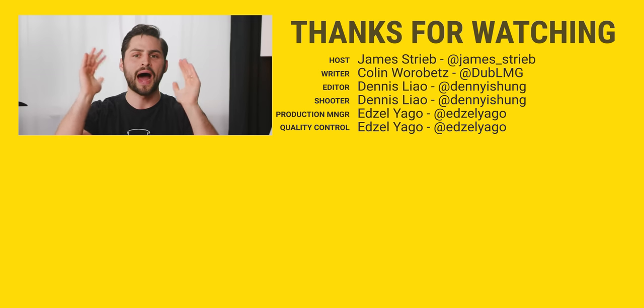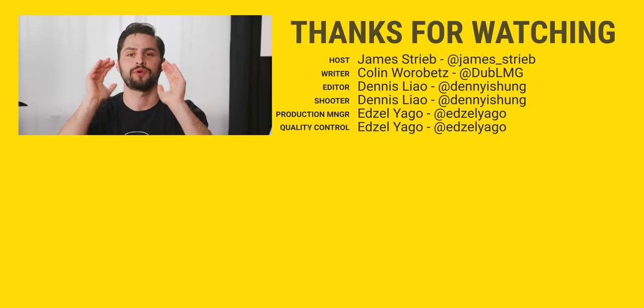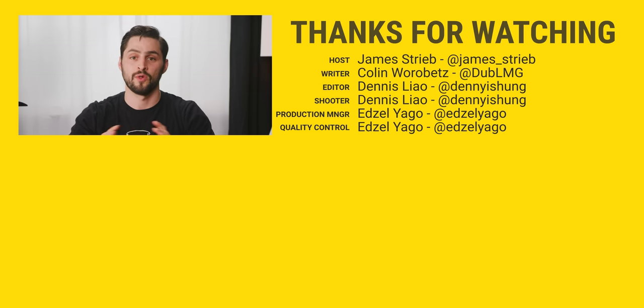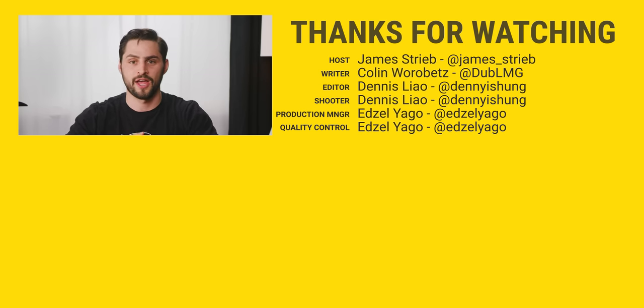Thanks for watching, guys. If you want to see just how far high-end audio reproduction goes, check out our experience with the Abyss Diana headphones — we'll have that linked at the end screen for you.